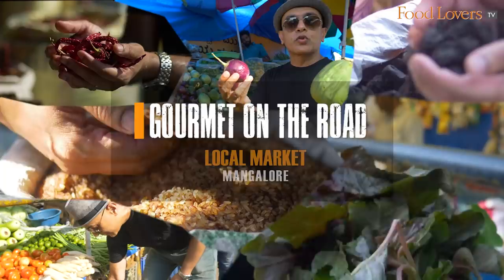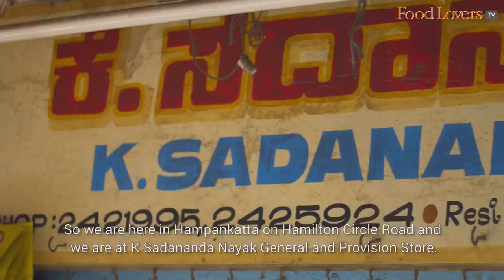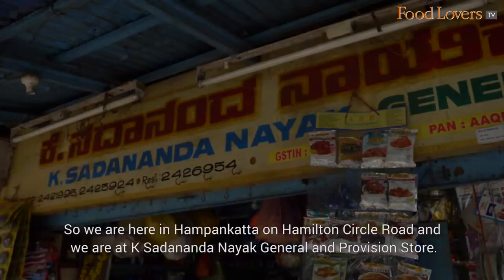We are here in Hampankatta on Hamilton Circle Road at K. Sadanand Nayak General and Provision store. This is a store that has been around for the last 50 years plus, and one of the things they specialize in, in addition to all the general provisions, are the spices and the souring agents that it takes to prepare the beautiful dishes found in Mangalorean cuisine.